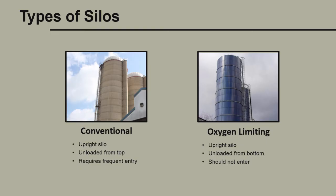This makes the conventional silo especially dangerous because it increases the risk of a person being exposed to the gas. On the right, we have an oxygen-limiting silo. It's also an upright silo; however, this one is unloaded from the bottom. It should never be entered because of the limited oxygen supply.